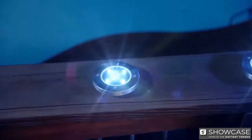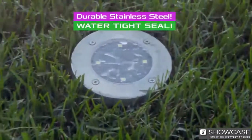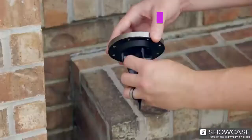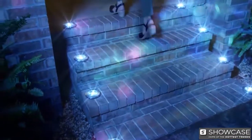Each Bell & Howell disc light contains ultra-bright LEDs that last over 10 years, in a durable, weatherproof, stainless steel housing. And they're low enough and tough enough that you can even mow right over them. Remove the stick and lay them on any flat surface to add light to that dark walkway.